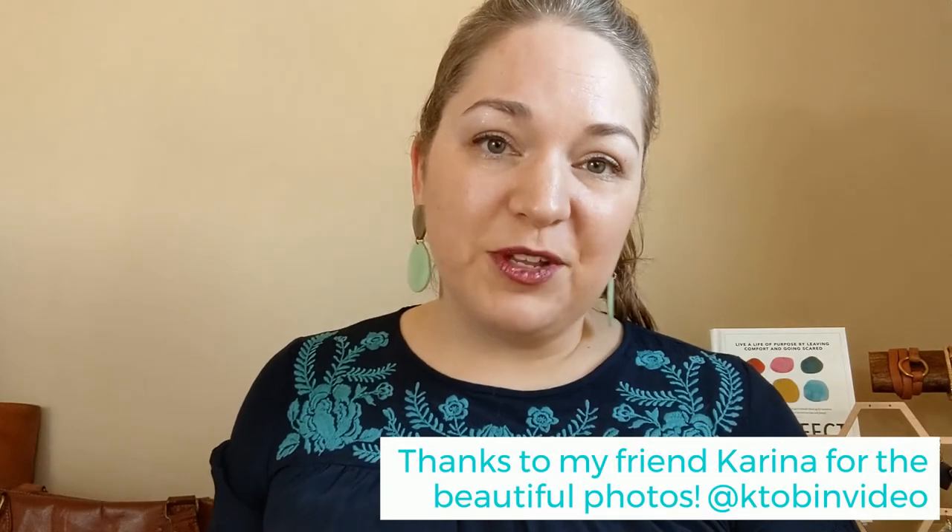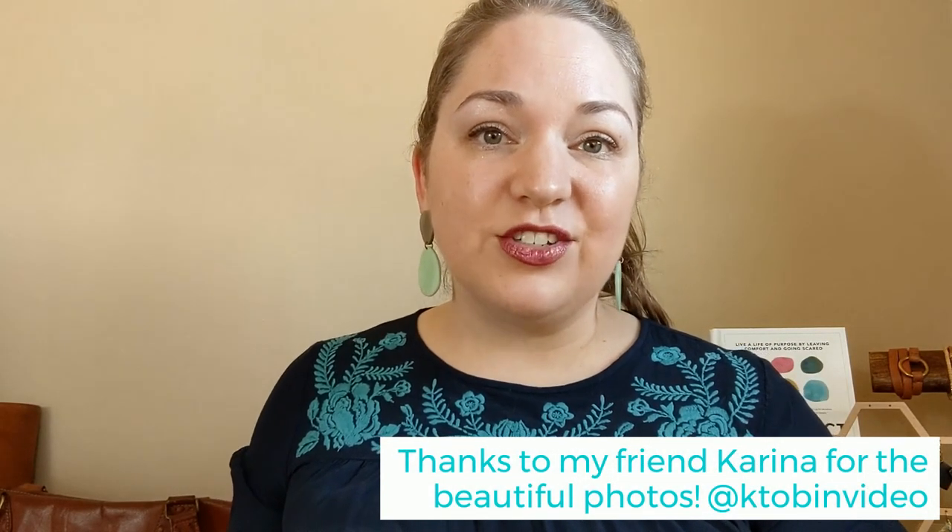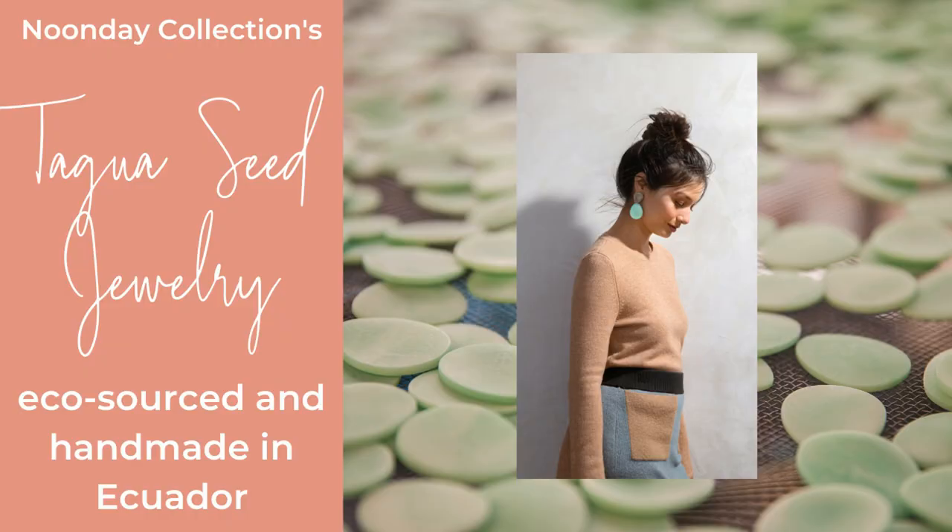You can check out the links below to all of these pieces, as well as a link to shop everything from Ecuador.